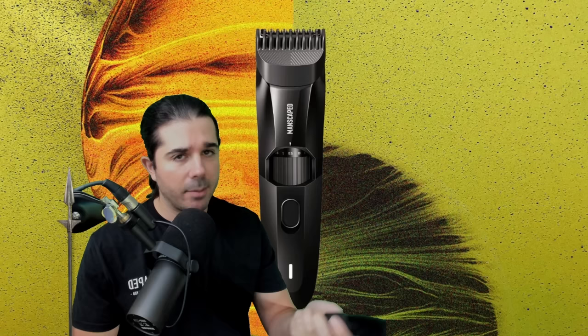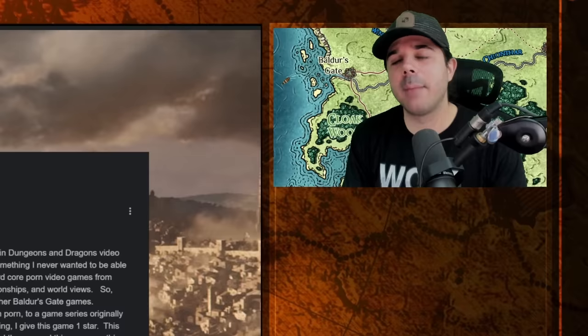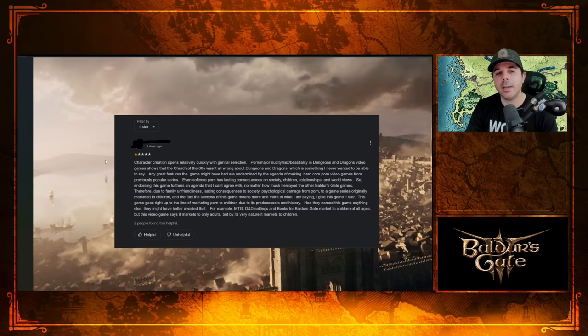All right, let's start off with a pretty interesting one over on Google reviews, since Google does use the star system. I am going to talk about a few Steam ones too, but Steam uses thumbs up or thumbs down, so a lot of those people with thumbs down reviews don't necessarily rate the game that low — but we'll still talk about a few of those.